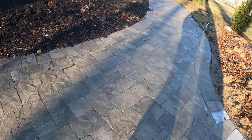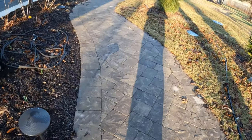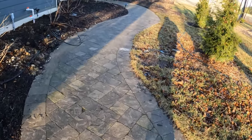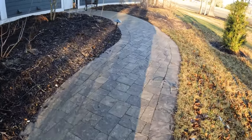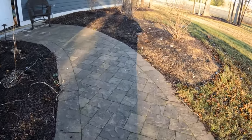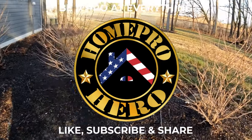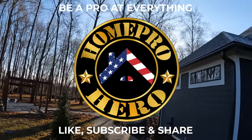If you want to watch me finish building the smokehouse, add some electrical, lights, and a TV, do some irrigation in the yard and in the hanging baskets, build a koi pond, and add some landscaping lights and new plants — you'll need to subscribe. If you can share it with your friends and family, I'd appreciate it. And like I always say, I appreciate you spending time with the HomePro Hero.